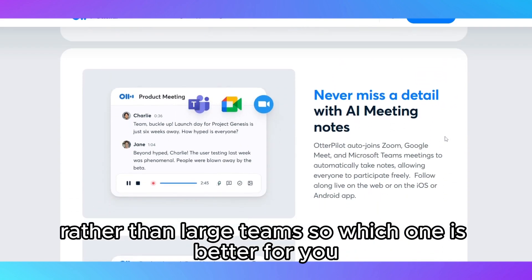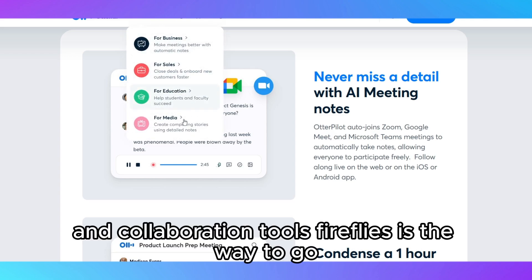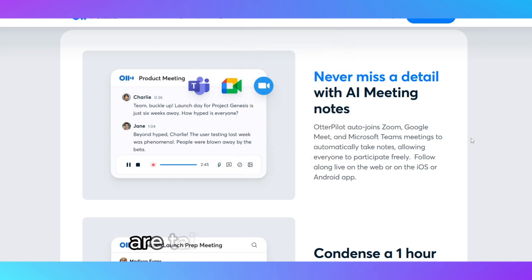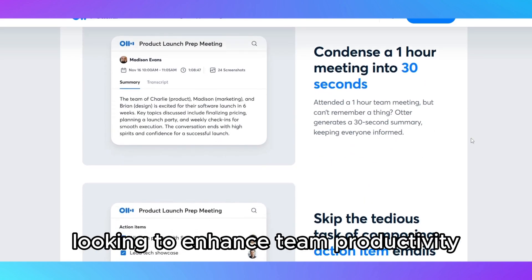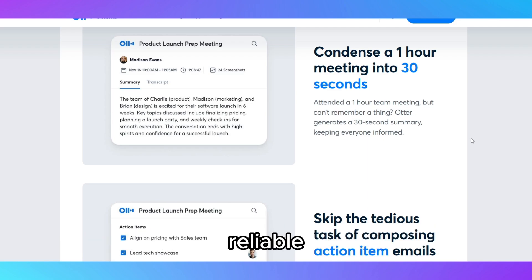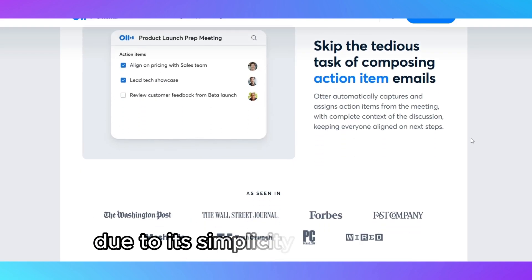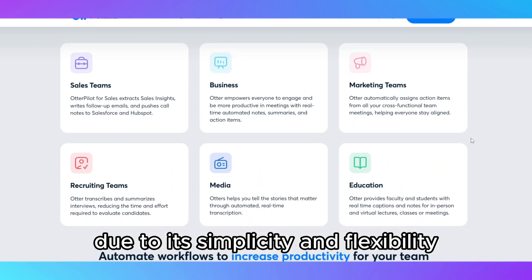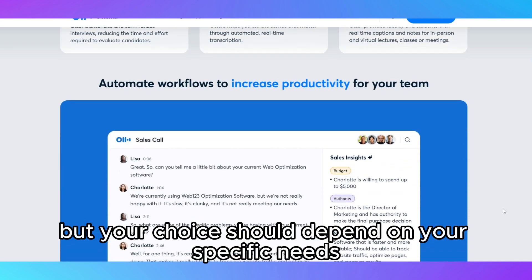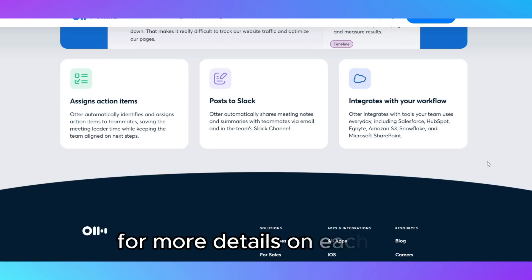So, which one is better for you? If you're part of a team that relies heavily on meetings and collaboration tools, Fireflies is the way to go. Its robust integrations and collaboration features are tailored for businesses looking to enhance team productivity. However, if you're an individual looking for a straightforward, reliable transcription tool for personal or professional use, Otter.ai might be your best bet due to its simplicity and flexibility. Ultimately, both tools are excellent, but your choice should depend on your specific needs. Thanks for watching, and don't forget to check out the links in the description for more details on each tool.